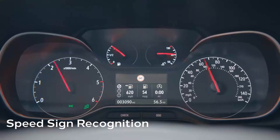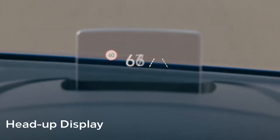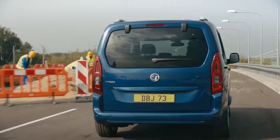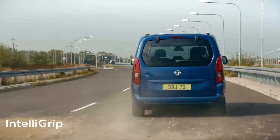Speed sign recognition helps you stay within the speed limit, visible on the head-up display. Need more traction? Simply switch to IntelliGrip.